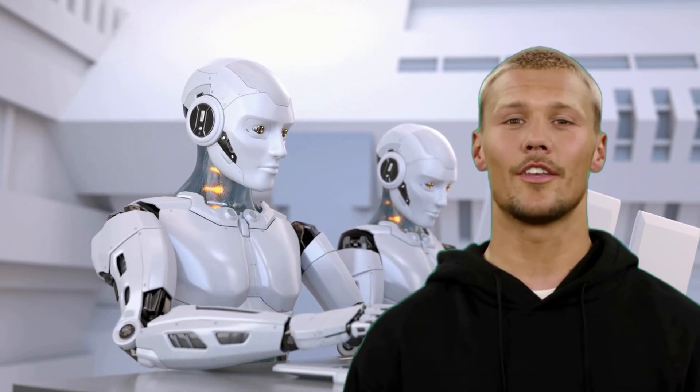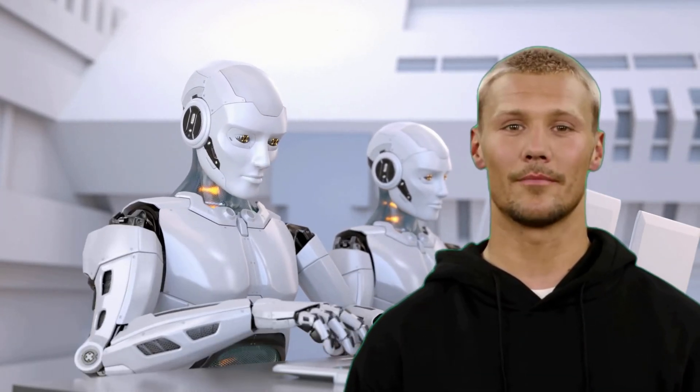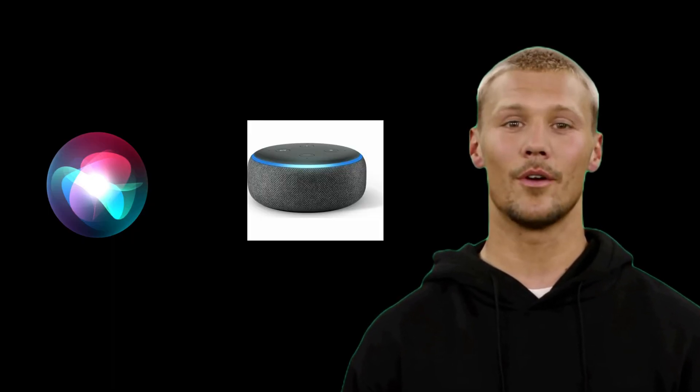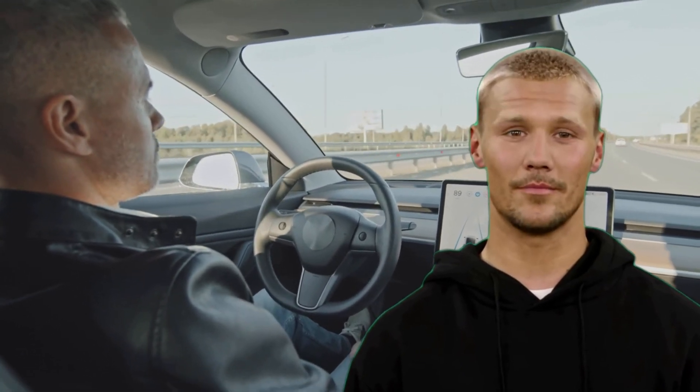Are you fascinated by the idea of machines that can think and learn like humans? Have you ever wondered how Siri or Alexa work? Or perhaps you've heard about self-driving cars and robots that can perform complex tasks? If so, then welcome to the world of artificial intelligence.